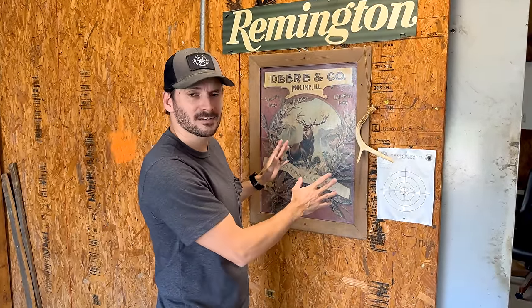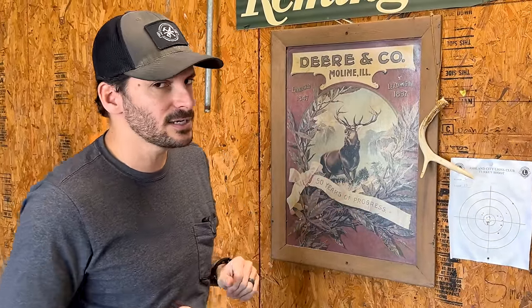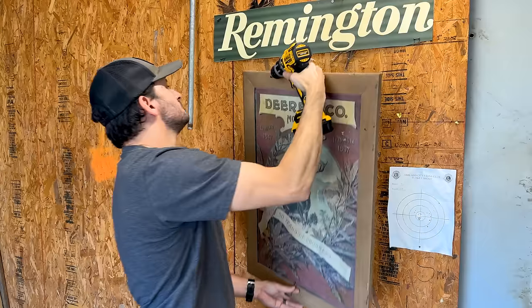If you saw the property tour video, you know that this office was actually a deer butchering room. I feel like we need to really make sure that we keep this deer poster, and we've definitely been seeing some weird things around here. If you see any deer ghosts in the video, let me know down in the comments how many you end up seeing. But I'm going to pull this down and we're definitely going to find a spot for it in the new shop.